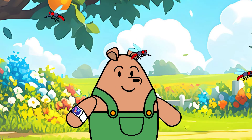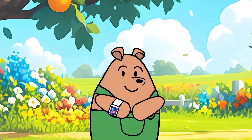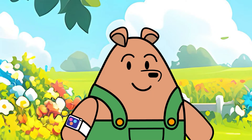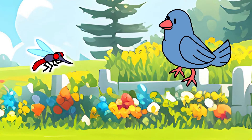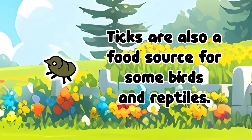But what about mosquitoes and ticks? They can be so annoying and even make us sick. Do they have any good purpose? It turns out even mosquitoes and ticks have roles to play in nature. For example, mosquitoes serve as food for many animals, like birds, bats, and fish. Ticks are also a food source for some birds and reptiles.